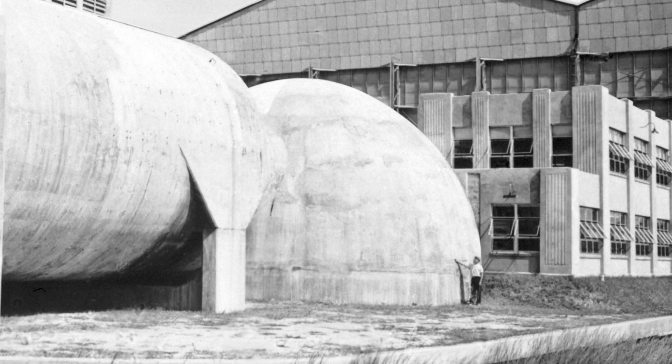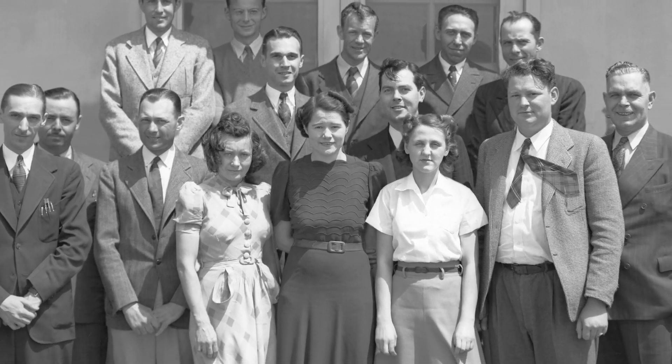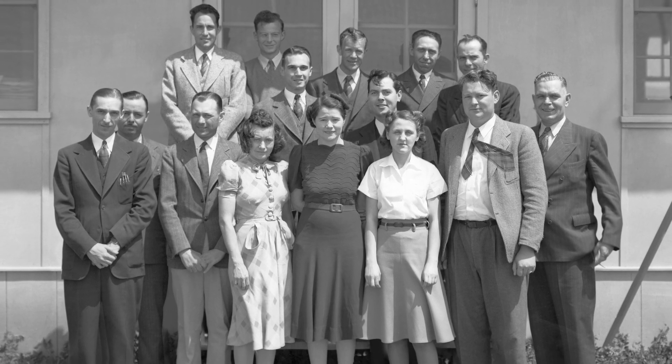By 1939, there was no more space to build, so expansion moved west. The core group of researchers at new labs across the country came from Langley.